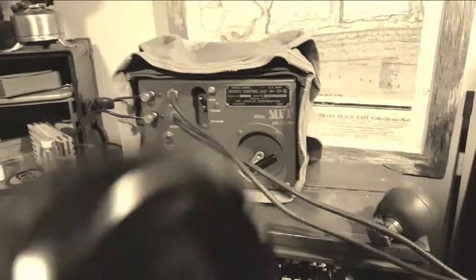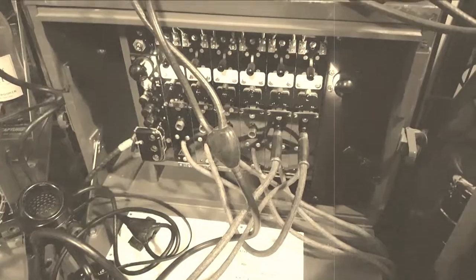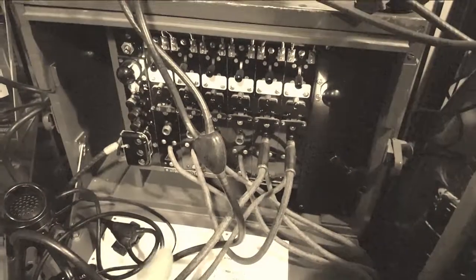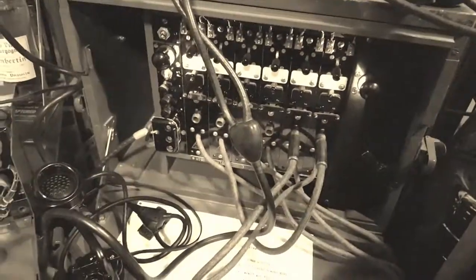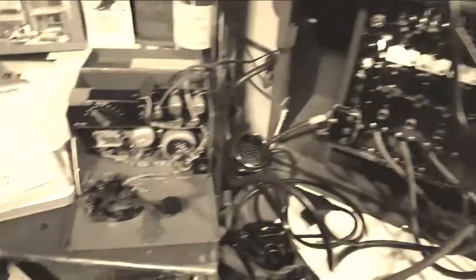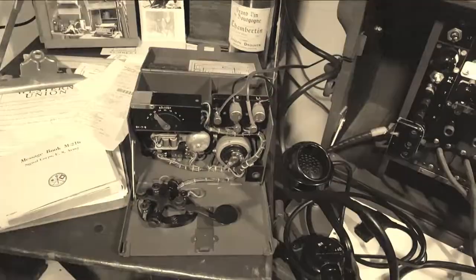I can patch it through right through a telephone handset, which also allows it to come through the telephone switchboard here, which is a BD-71, so I can transmit whatever's coming through the radio, or receive whatever's coming through the radio, through any of the field telephones I have hooked up. Additionally, I also have a TG-5B telegraph set wired into the whole system.